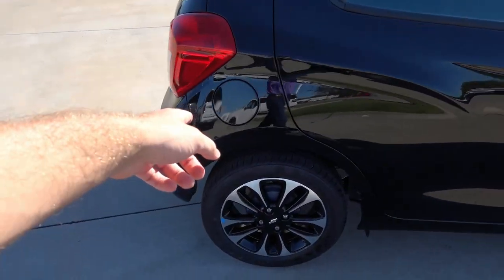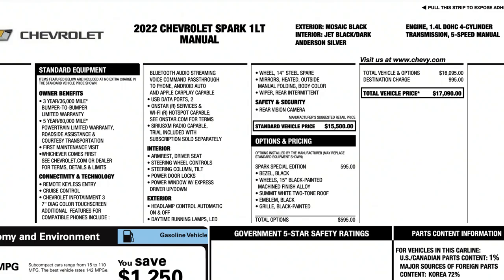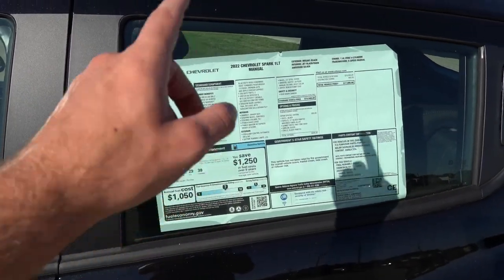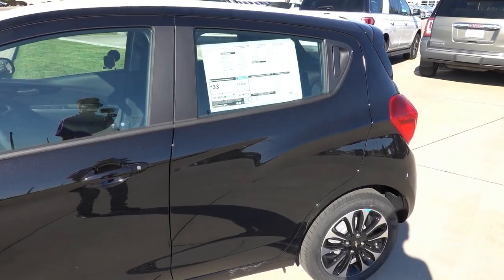Looking at the window sticker: every Spark trim is available in either a CVT or a five-speed manual. This 1LT includes cruise control, remote keyless entry, a 7-inch color touchscreen, wired Android Auto and Apple CarPlay, USB input, Sirius XM, power windows, power tailgate release, automatic headlights, LED daytime running lights up front, heated manual-folding mirrors, and a backup camera. The special edition adds the black front bezel, 15-inch wheels, and summit white two-tone roof and mirrors — for a total MSRP of $17,090 after destination. A very affordable price point.